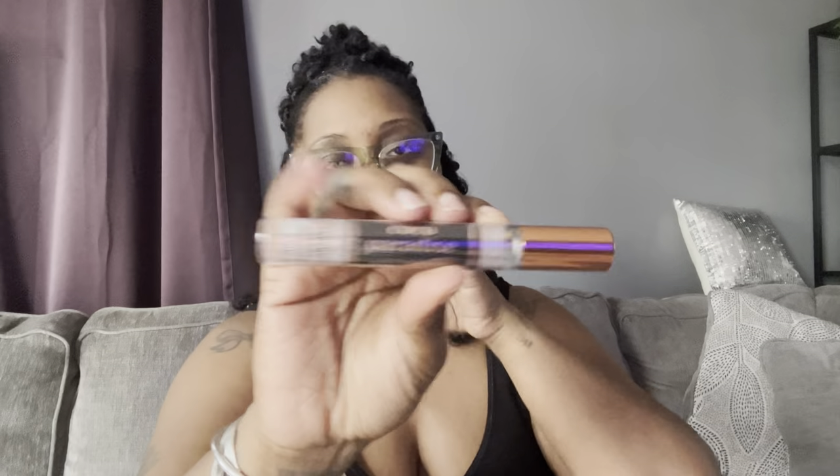Bath and Body Works is not playing with me. Here is the perfume — these are normally thirteen ninety-five but I got it on sale for eight dollars. If you have a coupon right now or go online, they're on sale for eight. This is only my second time purchasing an actual perfume spray from Bath and Body Works — the other one I have is Sunset Mimosa, which I didn't really wear as much and ended up giving to my daughter.